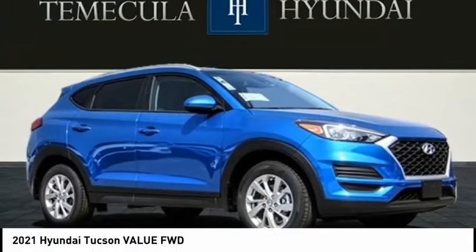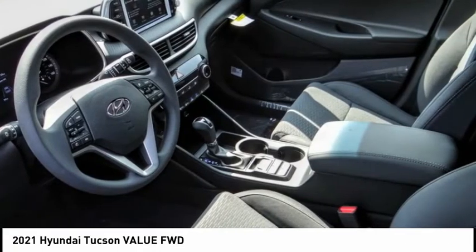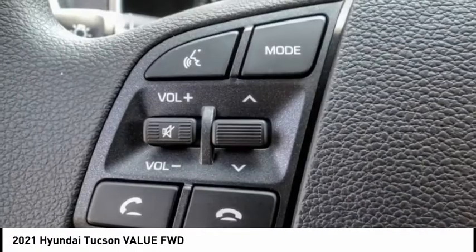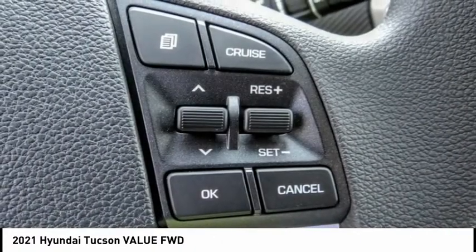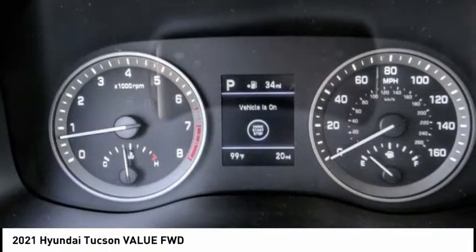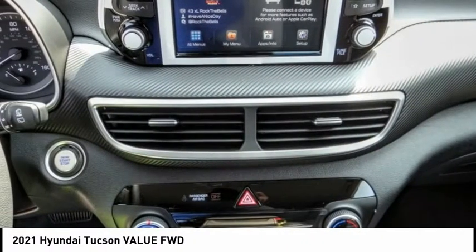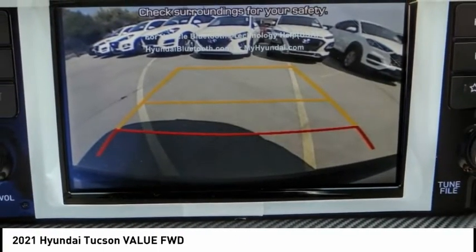Stop by and take a look at the 2021 Hyundai Tucson. The Hyundai Tucson is Hyundai's first CUV to be designed in Europe. Tucson takes the boxy utility vehicle and transforms it with flowing curves, graceful lines, and style to spare. It's the future of the crossover and is priced below thirty thousand dollars.